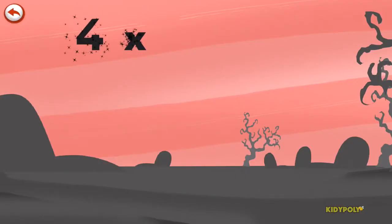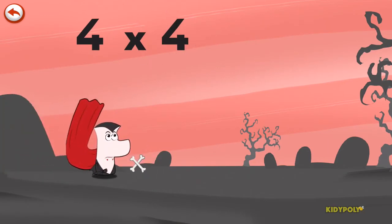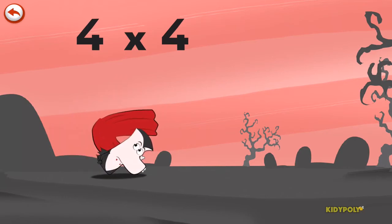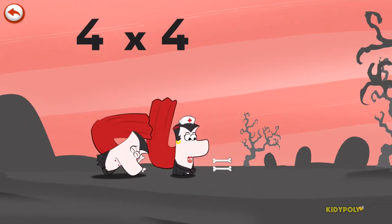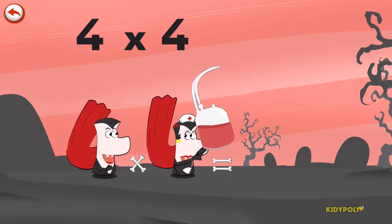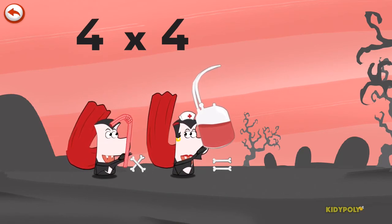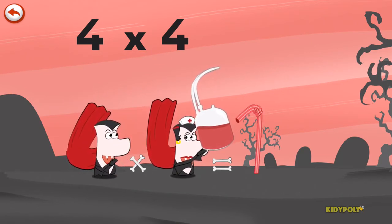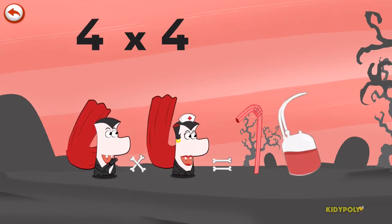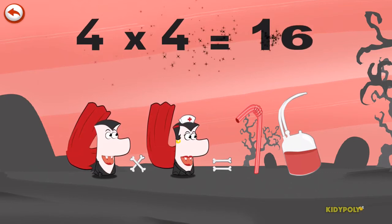What's the story of 4 times 4? When Mr Vamp4 wants some fresh blood, he pretends to fall over. Mrs Vamp4 comes to his aid with her nurse's equipment and a fresh bag of blood. There's nothing like a little snack to bring you back to health. Mr Vamp4 brings out a straw in the shape of a 1, to sip from the bag of blood, which is in the shape of a 6. 4 times 4 is 16.